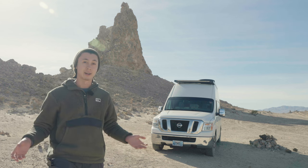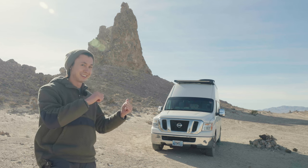So enough of me yammering outside of the van. Let's go yammer inside the van.